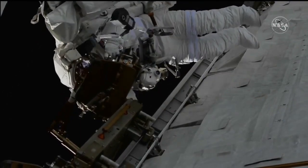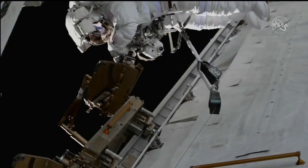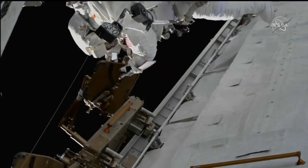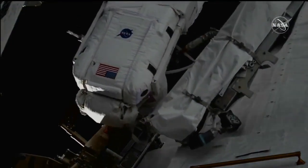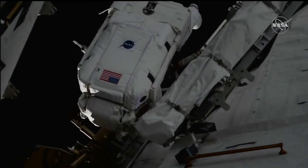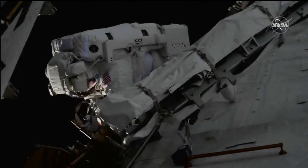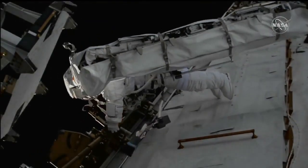The ground teams have plenty of experience with this type of work. This will be the sixth modification kit, the sixth time that we've used these struts to attach to a mast canister, so they're prepared for any of the issues or troubleshooting they need to do along the way. Right now we're just watching the translation, or the movement. Standby, Koichi.